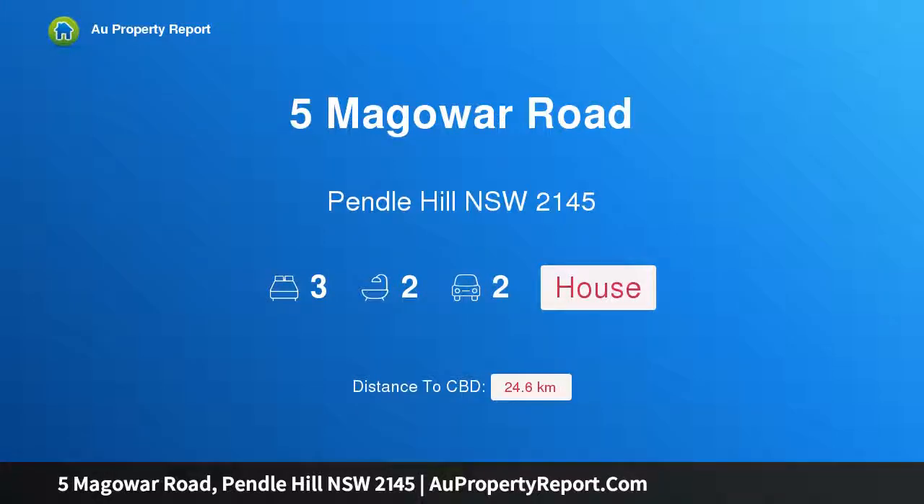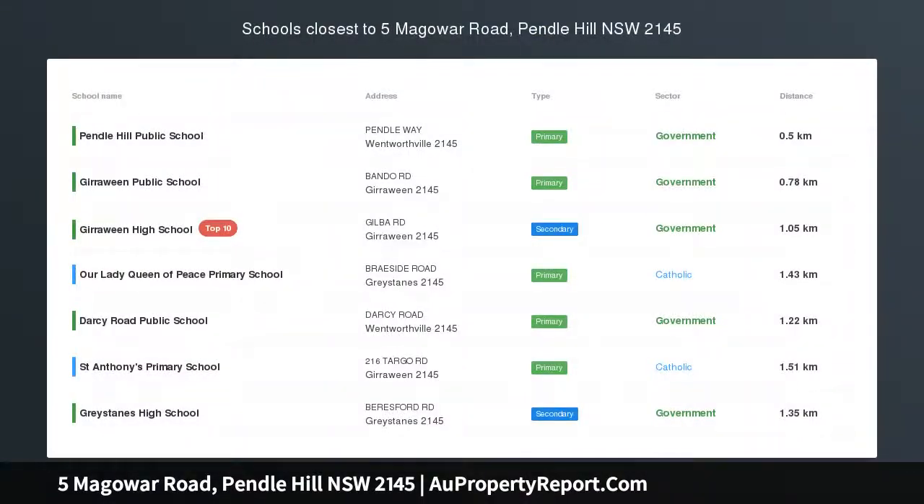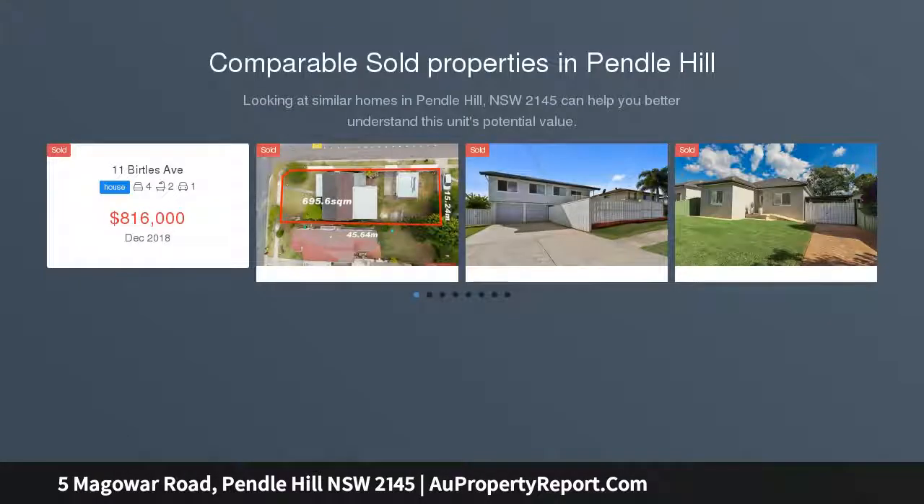I am glad to introduce Property 5 Maguire Road, Pendle Hill NSW, 2145. A 1100 square meter block — a huge block of land with so much potential — only minutes walk to shops and railway station.